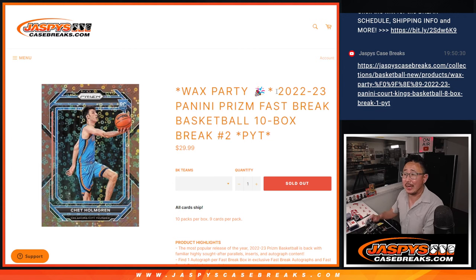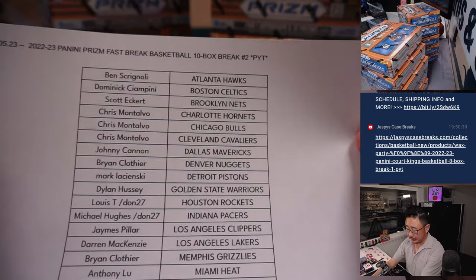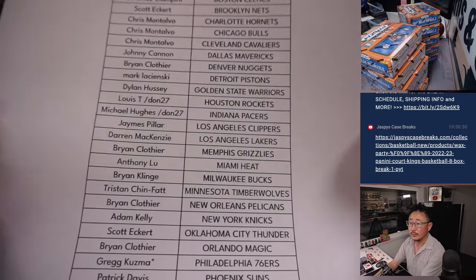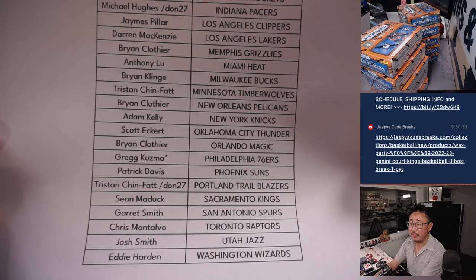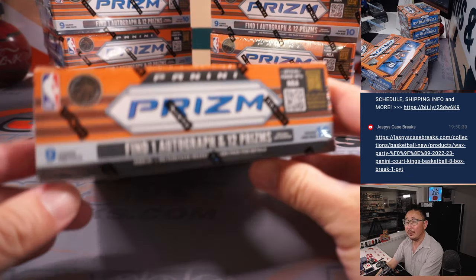Hi everyone, Joe for jazbeescasebreaks.com coming at you with 2022-23 Panini Prism Basketball Fast Break Edition, 10 box pick your team number two, all card chip, a lot of fun stuff in here. Big thanks to this group for making it happen.